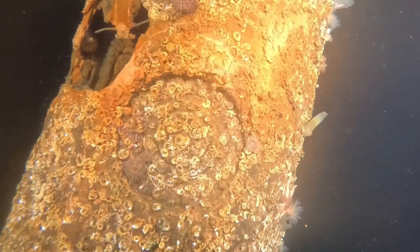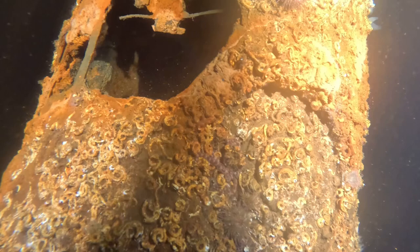You can see a lot of crustaceans on this torpedo, along with anemones and sea squirts.